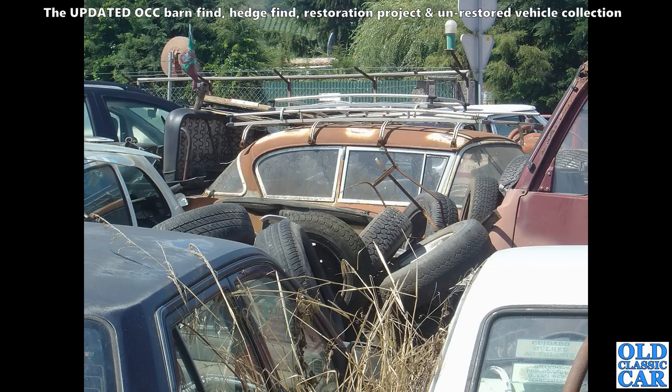Back to that Portuguese scrapyard — all sorts of cars dotted around. I think this is the roof of an Opel Rekord P1, complete with a period roof rack sat on top. That's a nice-looking car — it'd be nice to think it maybe got saved, but I doubt it.